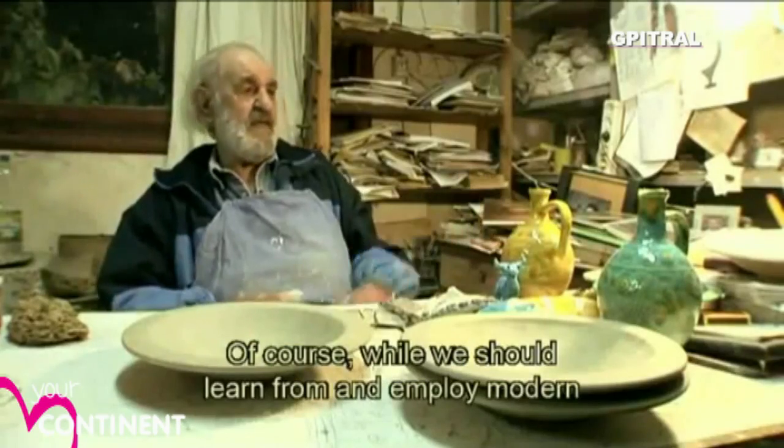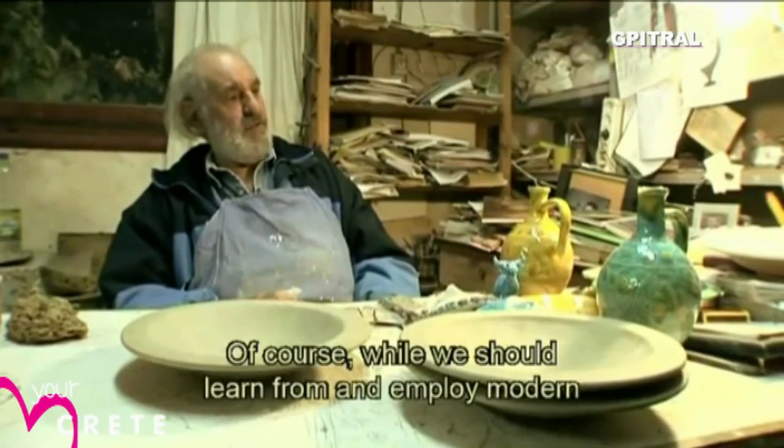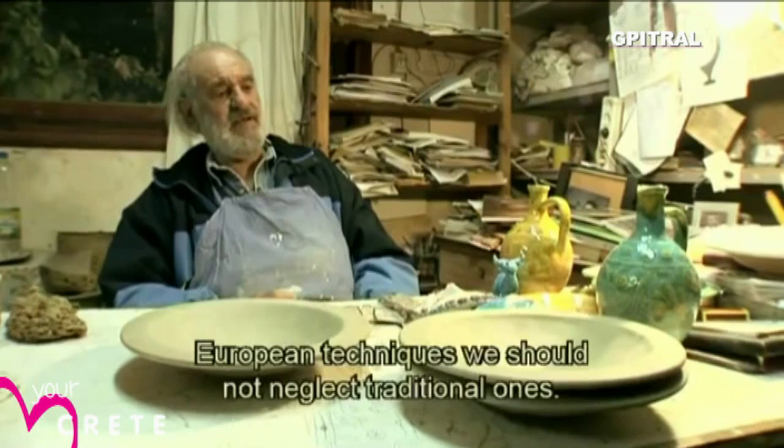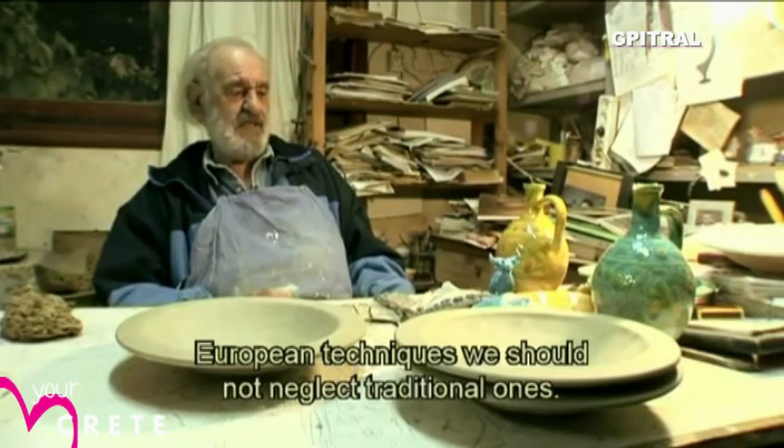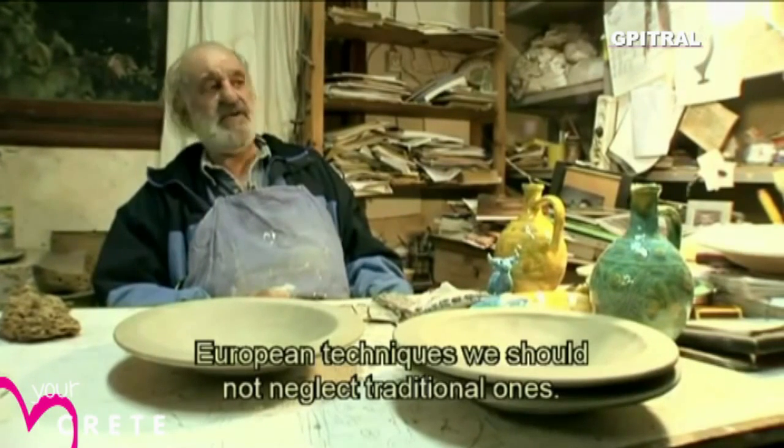We should not lose this technique. Of course, we have the modern technology and European modern techniques, but we should not abandon the traditional.